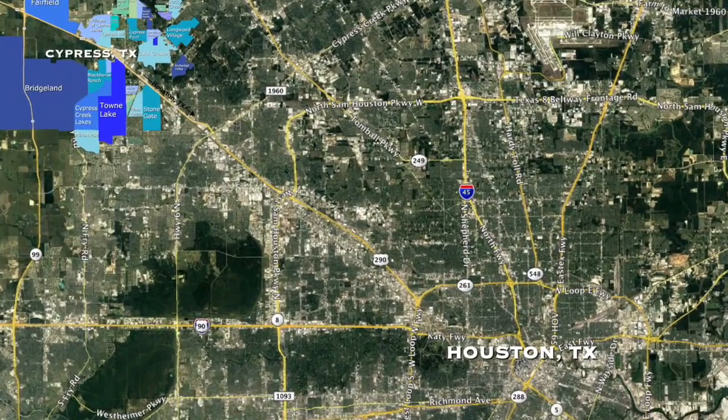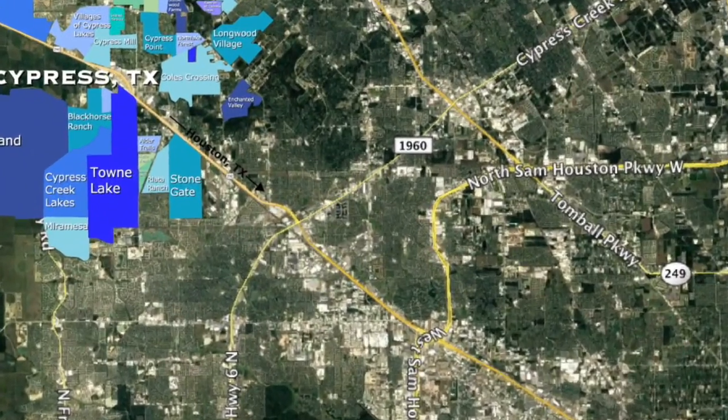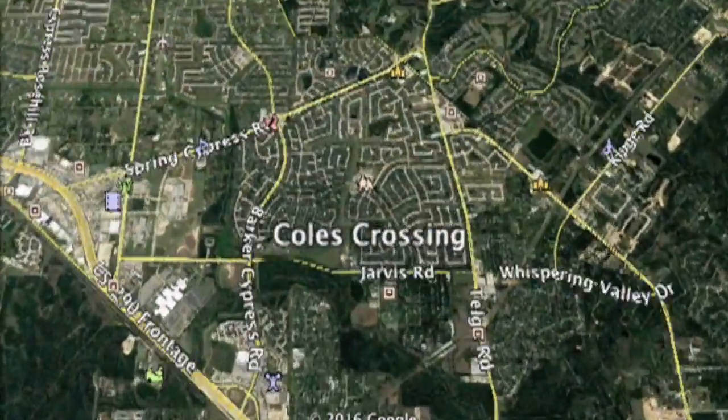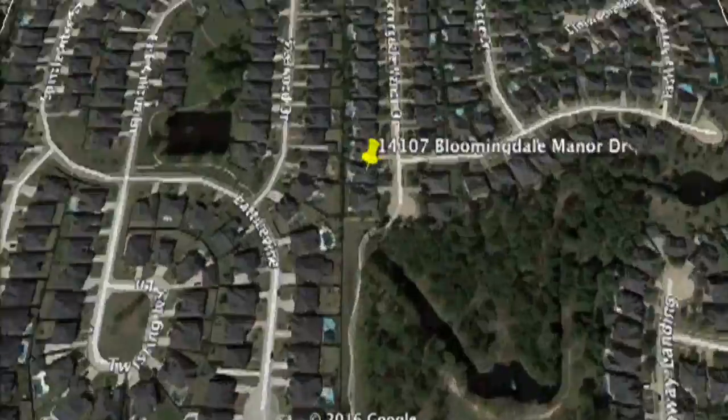Hi, this is Jim Valhalla with Cypher Real Estate, bringing you a great home in the master-planned community of Coles Crossing in Cypress, Texas, at 14107 Bloomingdale Manor.